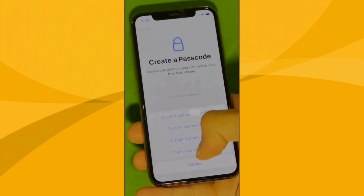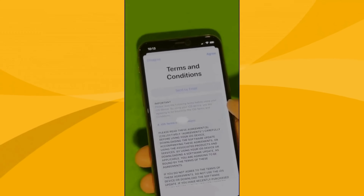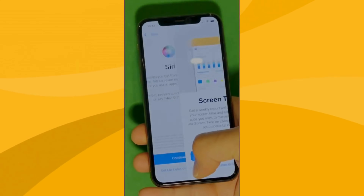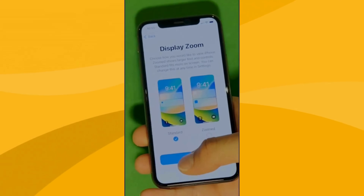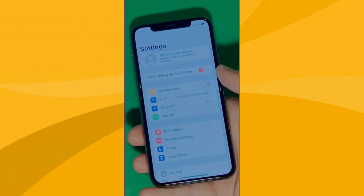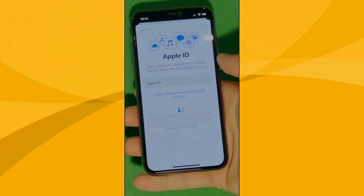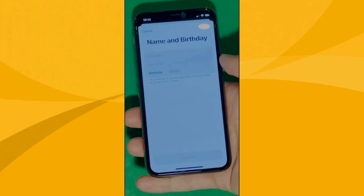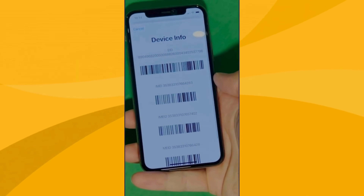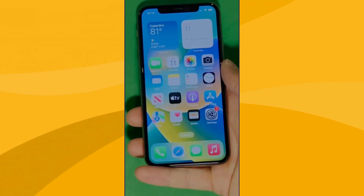And there it is. Let's skip all the setup for now — you can go back to set it all up later. Make sure to check the terms and conditions, and skip the rest of the steps to do it all later on. Now go to Settings and create your own Apple ID. Tap 'Forgot Password or don't have Apple ID' to create a new one and add your personal details to continue. Your device is now fully unlocked and ready to use.